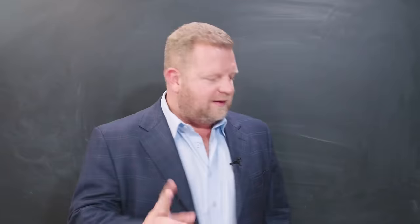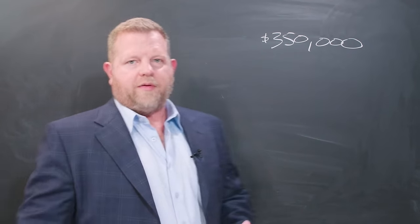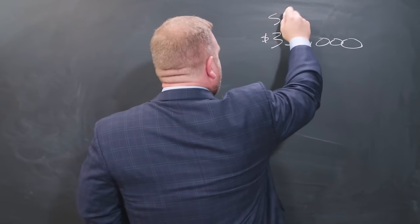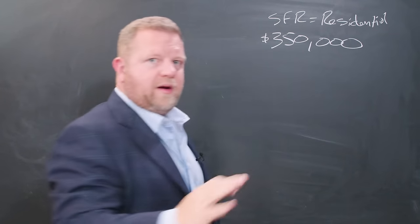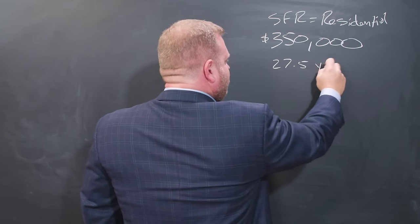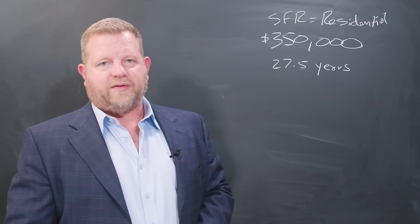Now, most accountants would look at that. You walk up to them and say, 'What did you pay for the home?' Let's say $350,000. The first analysis they're going to do is: what is the home? It's a rental single family residence — residential real estate. And they're going to immediately say, 'I know residential real estate. We depreciate that over twenty-seven and a half years.'